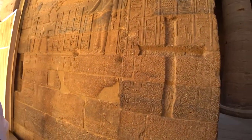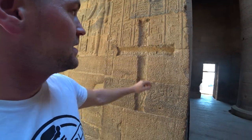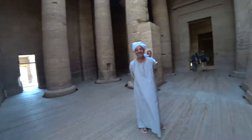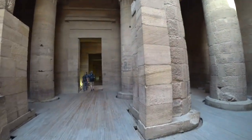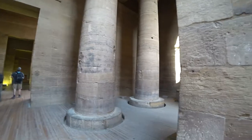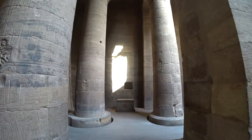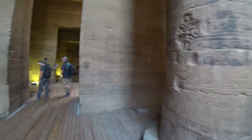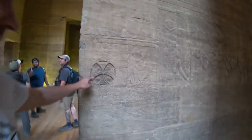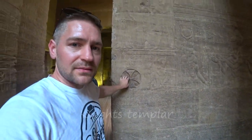Here you can see that the Christians were also here. And you can also see, if someone recognizes this symbol — the Templar Knights.